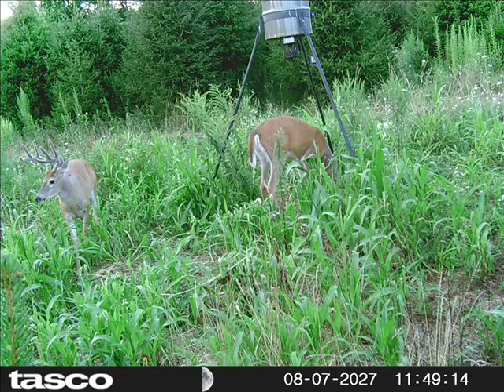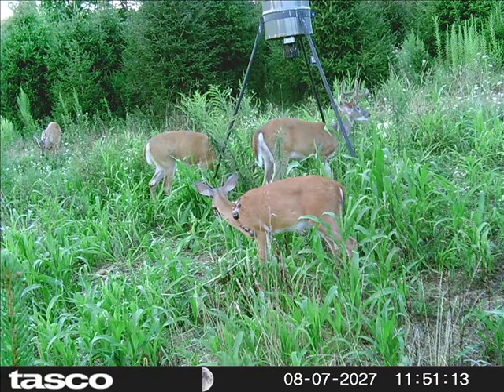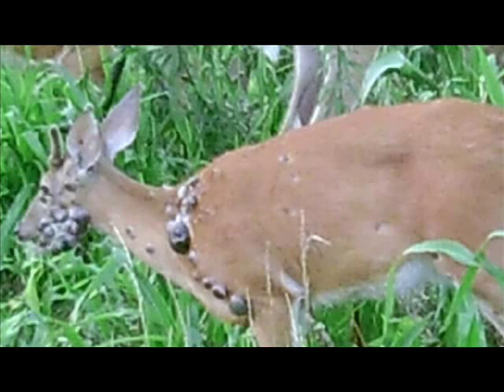In this video I want to show you something interesting that I found at the feeder this particular day. We had four bucks ranging around the feeder. It wasn't until I looked at the photo closely that I saw that one of them, a buck, had a case of warts.